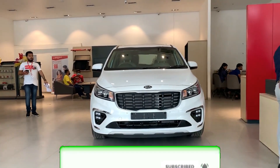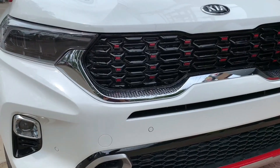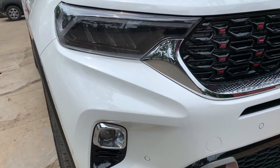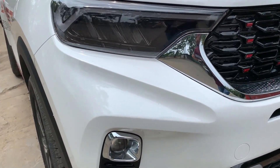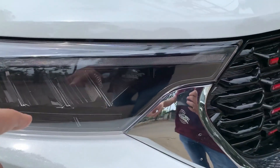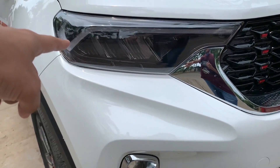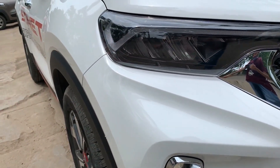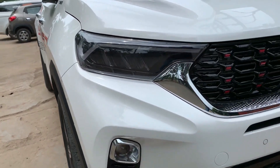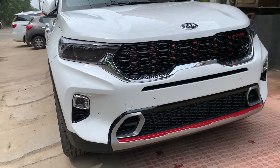Here the compact car has its own low beam and high beam lights, along with black fog lamps. This is the top variant GT Line and here is the Tiger Nose Grill with Red Touch. This is the most attractive look.